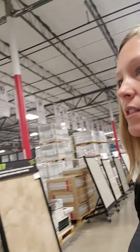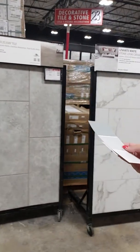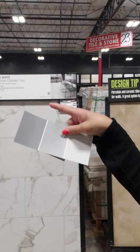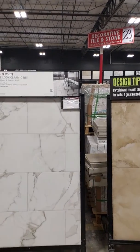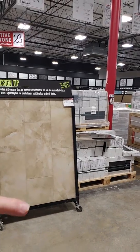I am gonna get granite countertops, but I haven't picked the design yet. I think this one is a little bit too busy for the darker wood. This one I really like — it has the gray and then goes with the floor.